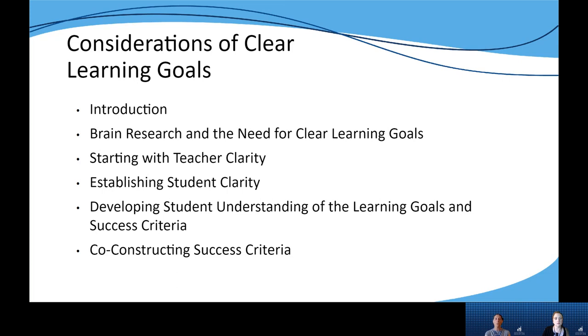The second section examines the research on the role of clear learning goals and how they help students to commit to and stay engaged in the learning process and develop ownership of their learning.